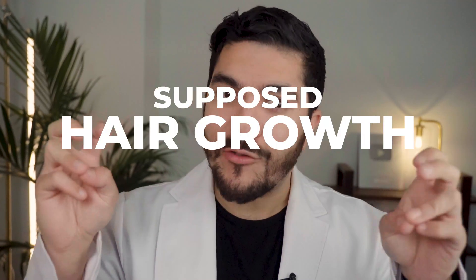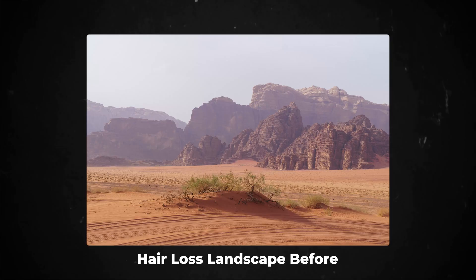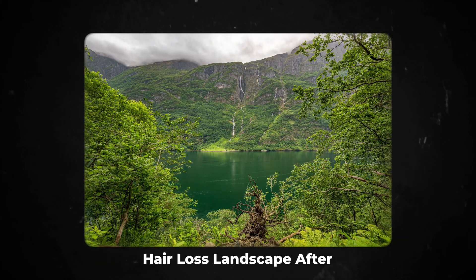I've seen a lot of supposed hair growth miracles during my time in dermatology. In almost every case, when I dig a little bit deeper into the data, I'm always disappointed and it turns out it was just hype. But this time it's different. There's a medication that I think is going to change the entire landscape of hair loss treatment in the next 5-10 years and its name is Minoxidil.